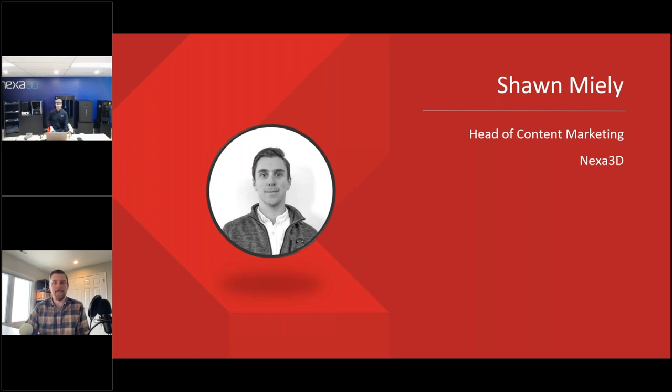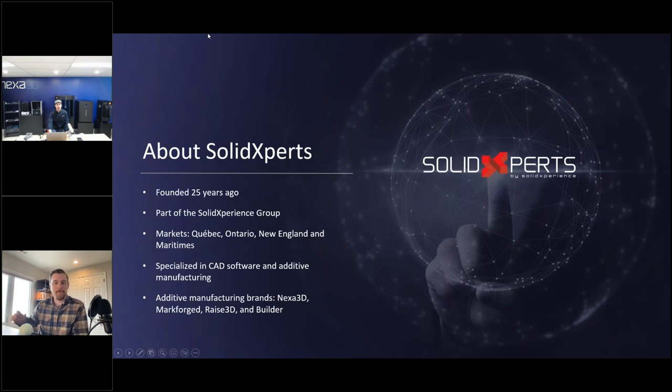Looking forward to discussing more about Nexa with you today, Sean. A little about Solid Experts: whether you're already a customer or just tuning in to learn more about the Nexa brand, we've been resellers for SolidWorks for the last 25 years and we're also a reseller of CATIA. We have our hands in pretty much every industry — aerospace, automotive, industrial equipment, consumer goods, packaging — virtually everything.